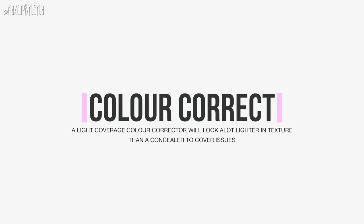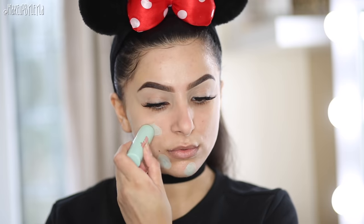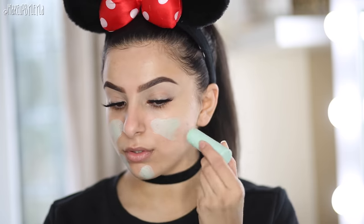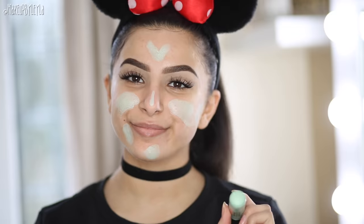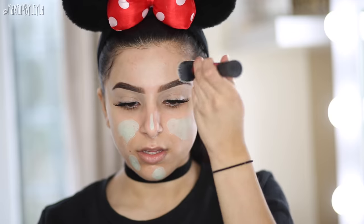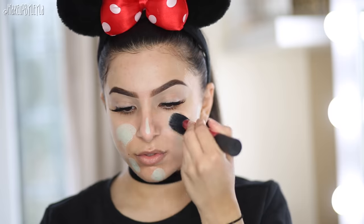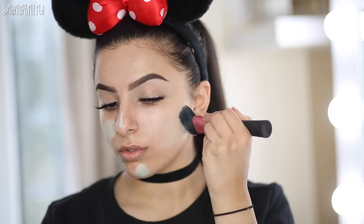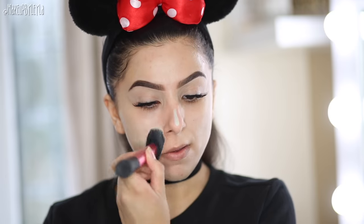A must for me is colour correcting. For my skin, I colour correct redness from old acne scarring using a green concealer, rather than layering a thicker concealer over or under my foundation. The colour clashes with what's going wrong on my face and makes it a lot easier for my foundation to do its job without things peeking through. For dark under-eye circles use peach, and for any darkness use more orangey tones. Colour correcting is pretty much a whole video in itself.